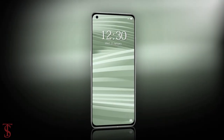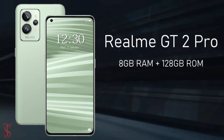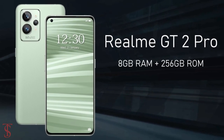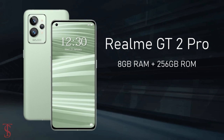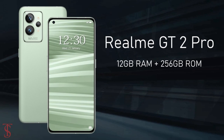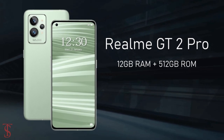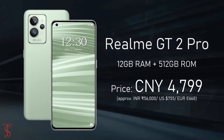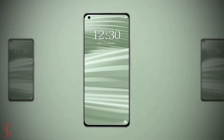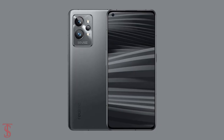Talking about pricing and availability, the Realme GT2 Pro has been priced in China at 3,899 yuan for the 8GB plus 128GB variant, 4,299 yuan for the 8GB plus 256GB model, and 4,799 yuan for the top variant with 12GB plus 512GB storage. The smartphone goes on sale starting January 8th in paper green, paper white, titanium blue, and steel black color options.